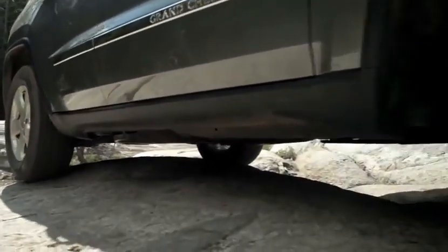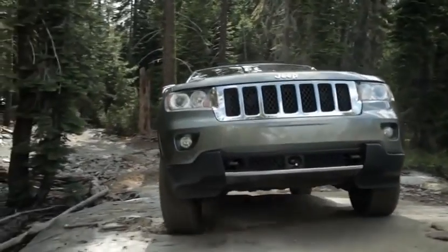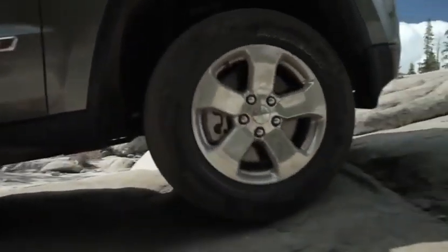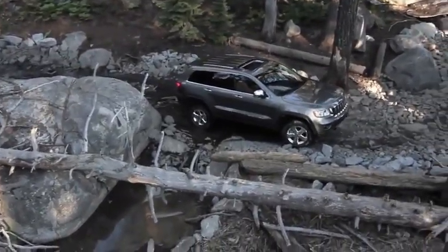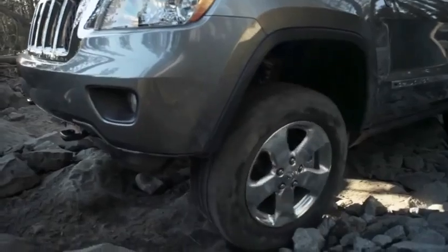Four-wheel drive was developed to make sure every wheel pulls its weight — that's the story of traction. Traction transfers the twisting force of the engine into movement of the vehicle. The Jeep Grand Cherokee jumps through hoops to ensure that all the power of the engine is usable and distributed evenly for optimum traction.